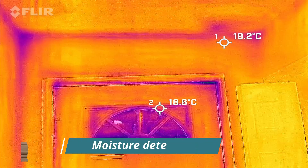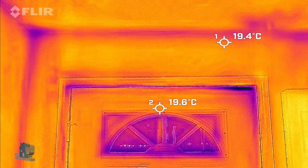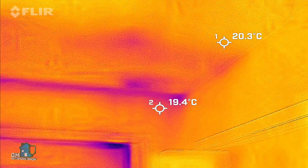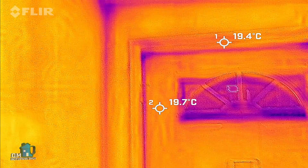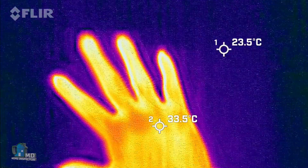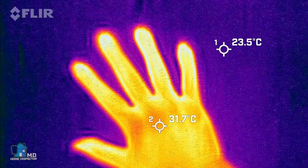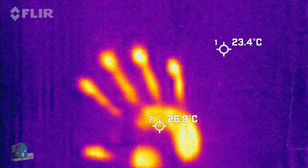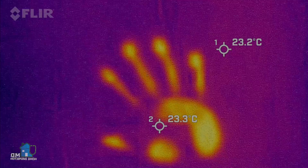IR cameras can also help in moisture detection. They do a great job of indirectly detecting the presence of moisture, so they are great at potentially finding water leaks in the home before they are even visible to you. Leaky toilets, holes in the roof, and moisture penetration in the basement are all candidates for detection by an IR camera. To find these moisture or energy efficiency issues, inspectors look for anomalies and patterns — not actual temperatures — from an infrared image.